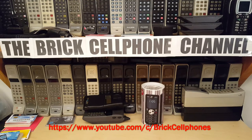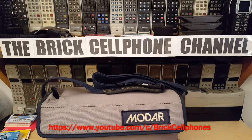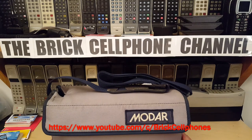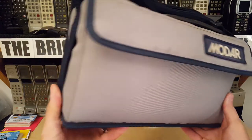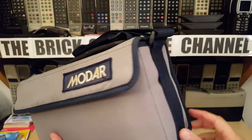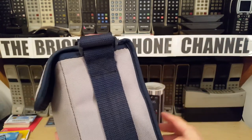Hello everyone! Today we are looking at one of these. This is another one of these older phones that some of y'all probably might not have seen before. This is what the bag looks like. This is inherently another one of these bag phones as I like to call them.